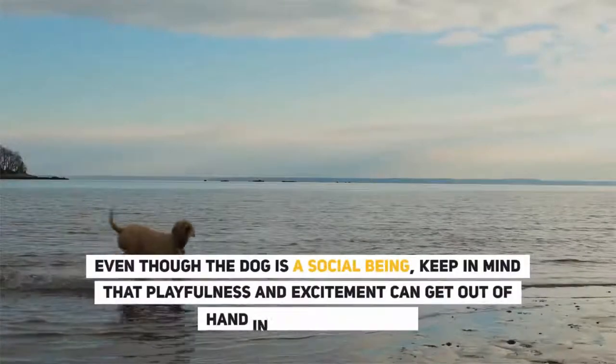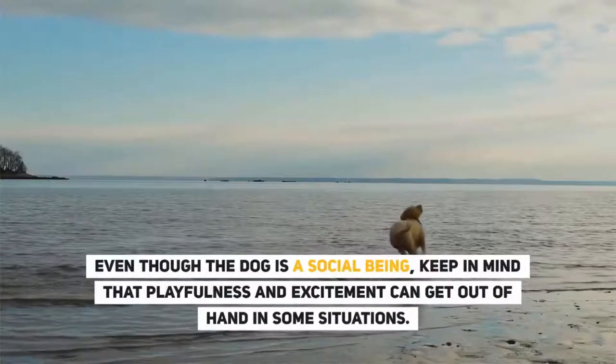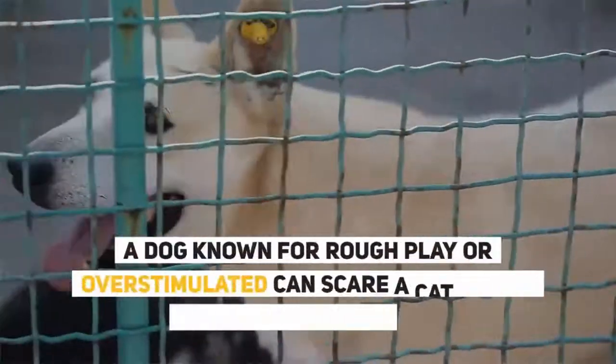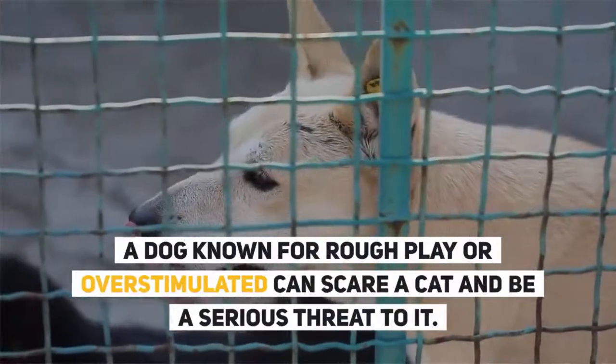Even though the dog is a social being, keep in mind that playfulness and excitement can get out of hand in some situations. A dog known for rough play or one that is overstimulated can scare a cat and be a serious threat to it.